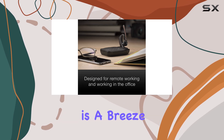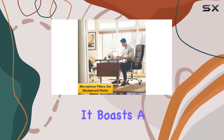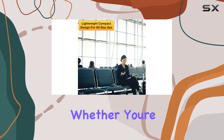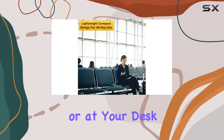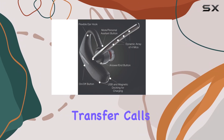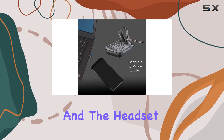First off, connectivity is a breeze with this headset. It boasts a range of up to 98 feet, ensuring maximum mobility whether you're on the move or at your desk. The smart sensors allow you to answer calls simply by putting on the headset and effortlessly transfer calls between your mobile phone and the headset.